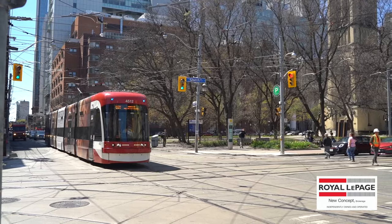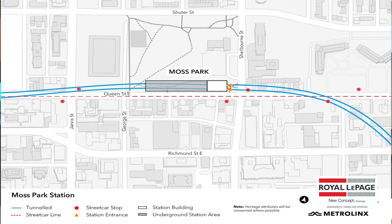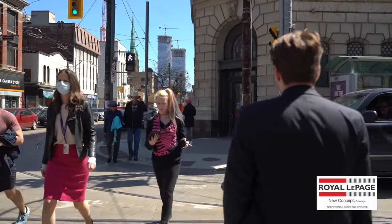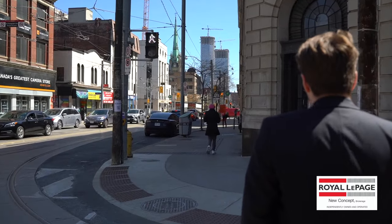In terms of transportation, there is a huge amount of development underway, namely the Ontario Relief Line, which is going to offer one subway stop within a five-minute walk called Moss Park Station. You'll also be within a five-minute walk to Queen Street Station, offering two access points to get east, west, north, and south across Toronto.